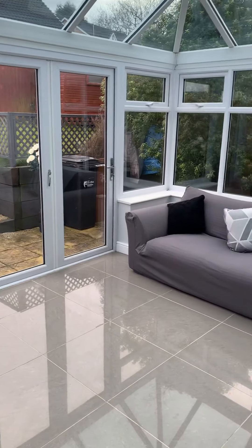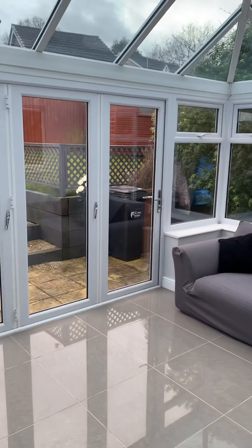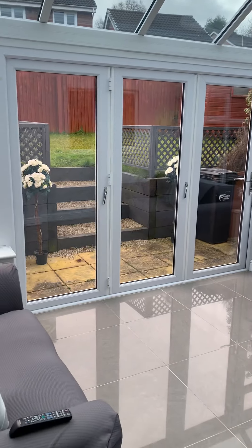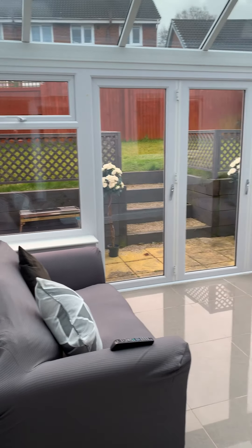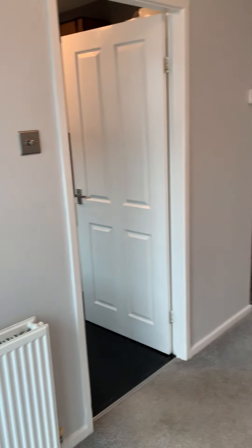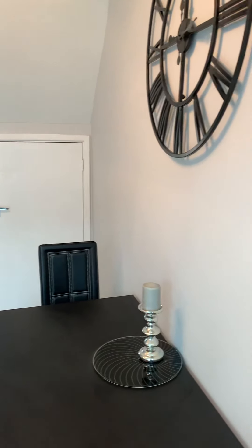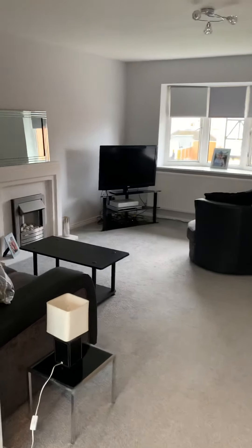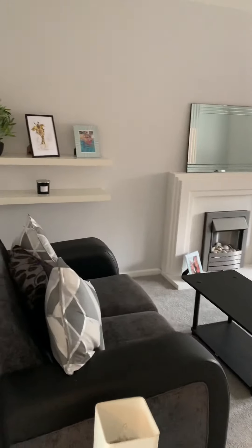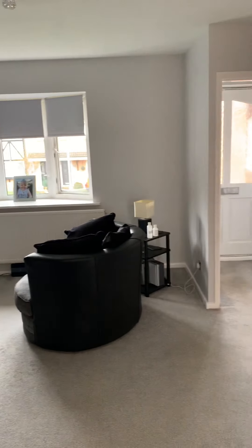Hi guys, we're on Goya Close this morning. We've had this property on for a little while and I must admit I'm quite surprised that it hasn't sold just yet. It's on for £150,000 and it's well decorated throughout — it's a three-bed modern semi.